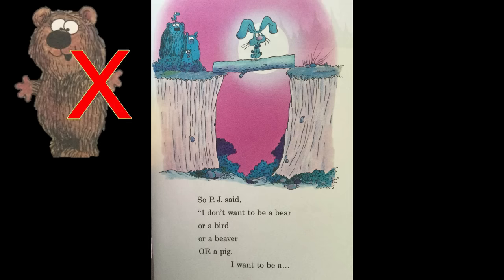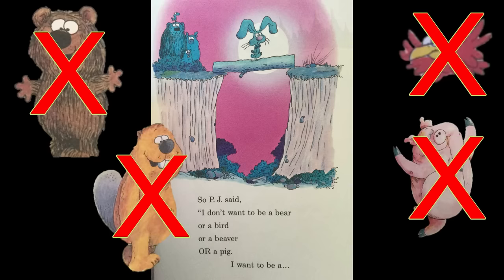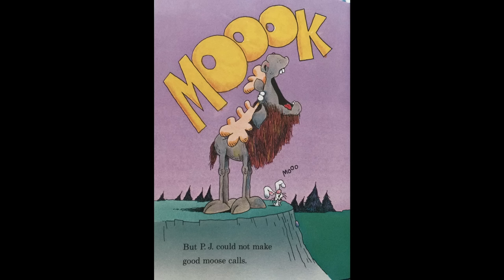Well, let's get back to the story. So PJ said, I don't want to be a bear or a bird or a beaver or a pig. I want to be a moose. And PJ went to live with the moose. But PJ could not make good moose calls.